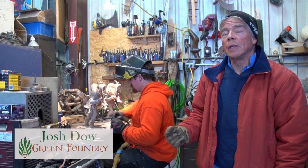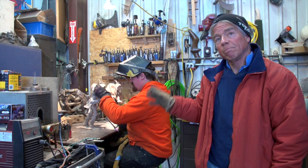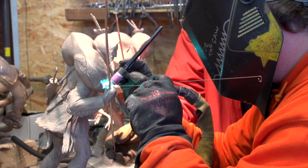What we're about to do now is weld the bow into the hand, and then eventually we'll put a bowstring out of copper wire onto the bow. I'm going to help place the bow in the position and Josh is then going to weld it.